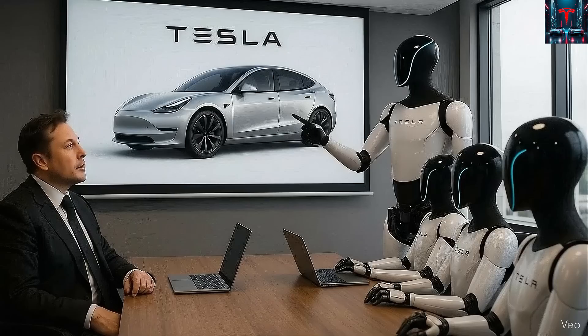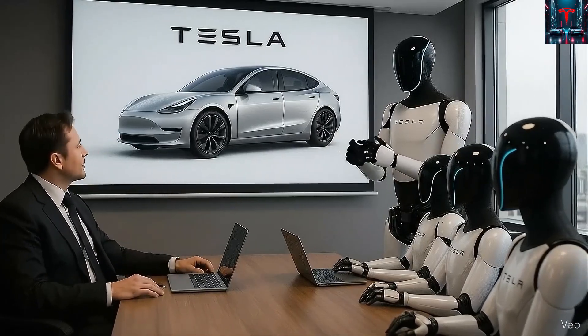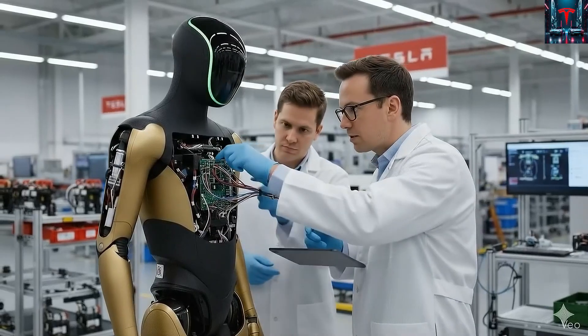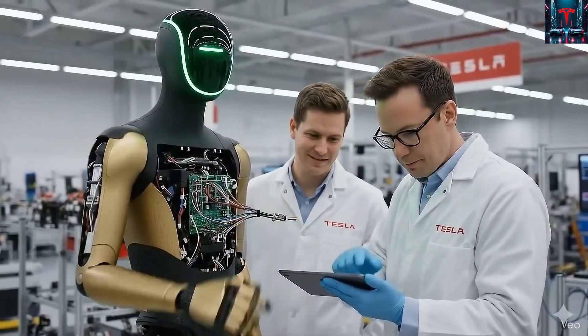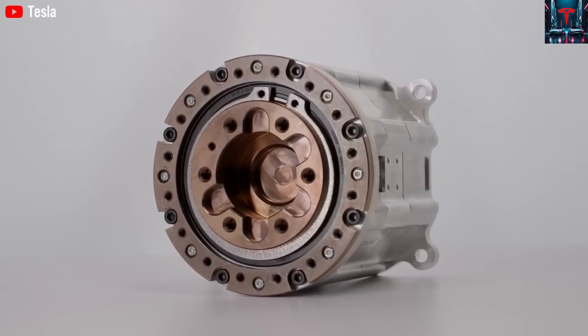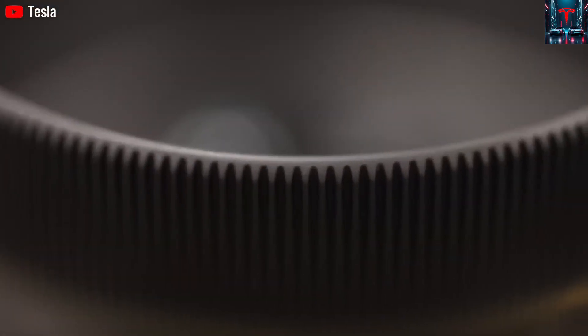With each person owning several units that assist, protect, entertain, and perform all kinds of labor — ultimately reshaping society in a way that mirrors science fiction universes like Star Wars, but grounded in real-world engineering rather than fantasy. Musk predicts that in the coming decades these robots could number in the tens of billions, eventually surpassing the global count of vehicles and consumer electronics combined.